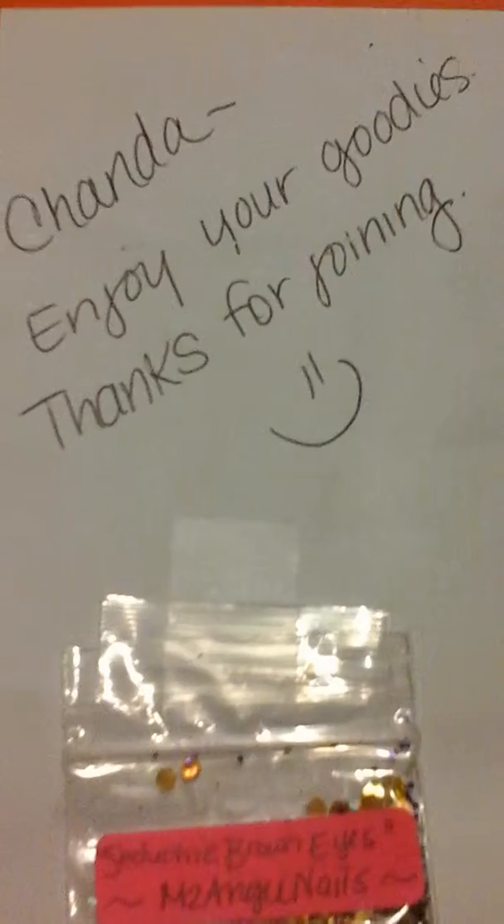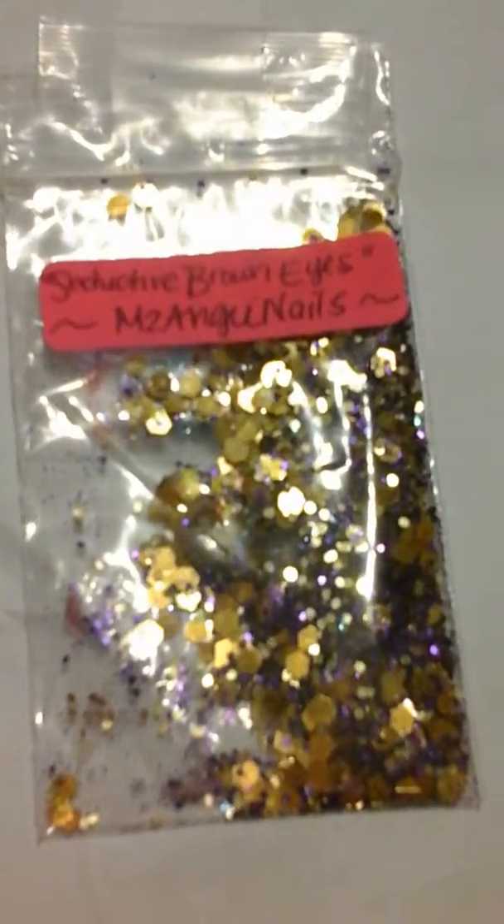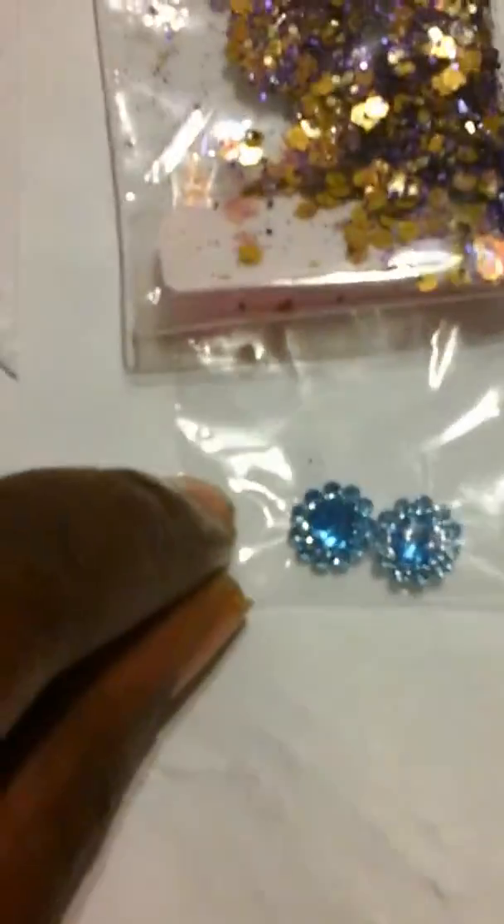This is her Eye of the Beholder swap. It says, "Shonda, enjoy your goodies, thanks for joining." And this is her Seductive Brown Eyes, and it is gorgeous — look at that. For her nail art, she got these pretty blue stones. So gorgeous.